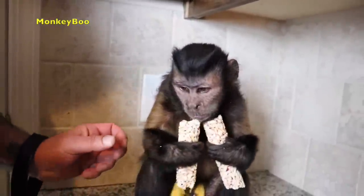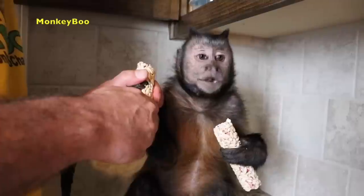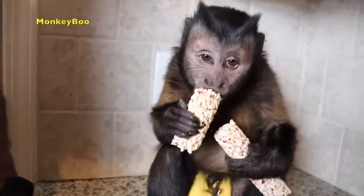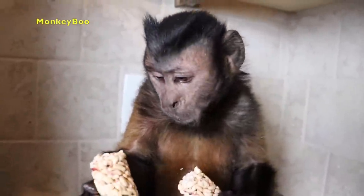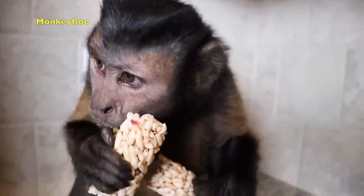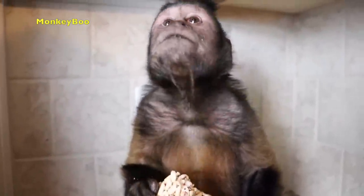A rice roll — I can't remember what flavor. Hold on, I'm getting half of this right here. Let's see. Mmm! That is a tasty rice roll.